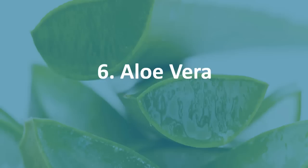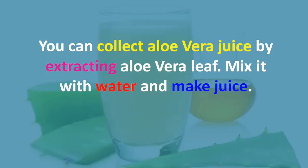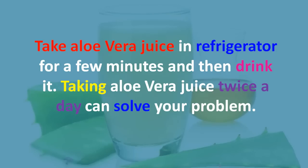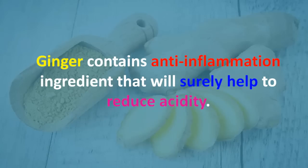Six: aloe vera. Aloe vera is a natural herb that serves thousands of benefits and it is also one of the effective home remedies for acidity. You can collect aloe vera juice by extracting an aloe vera leaf, mix it with water and make juice. Put aloe vera juice in the refrigerator for a few minutes and then drink it. Taking aloe vera juice twice a day can solve your problem.